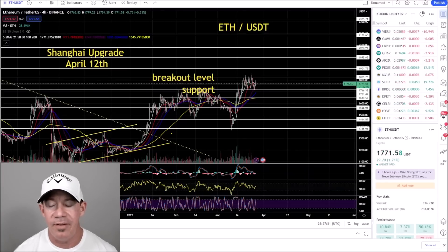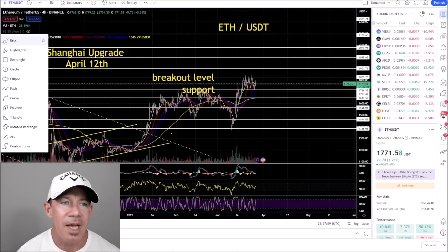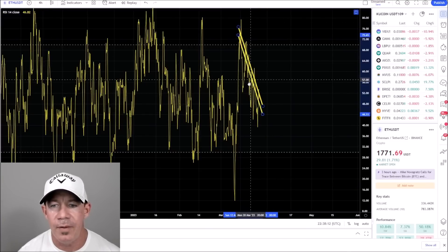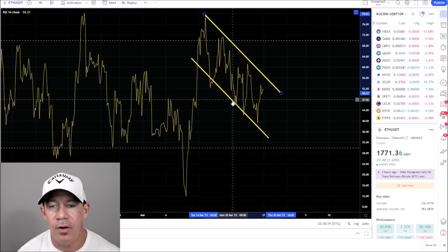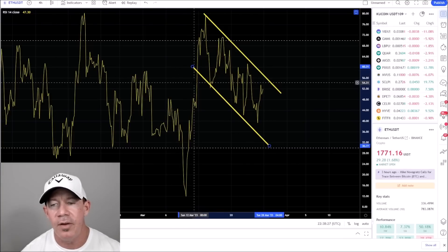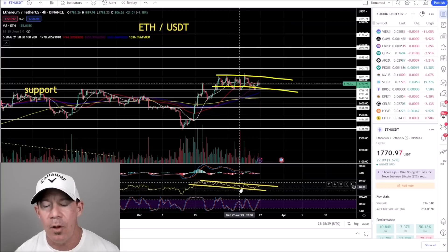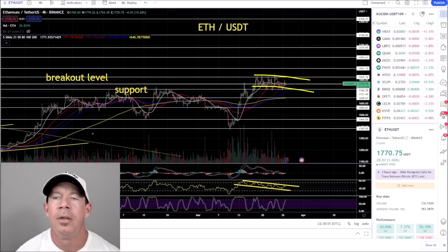Ethereum/USDT is still flagging. I keep covering this repeatedly because it's forming a bull flag. If you go down to the RSI, you'll see a falling wedge or bull flag forming there too. There are schools of traders that think patterns formed on the RSI are more legitimate than price action — you could just trade falling wedges, buy the breakout on the RSI, and make a ton of money. So Ethereum is building the same idea: technically moving sideways but with a falling wedge on the price action.